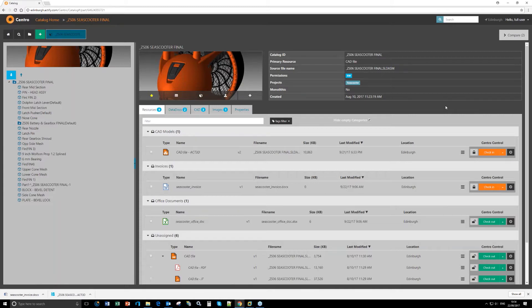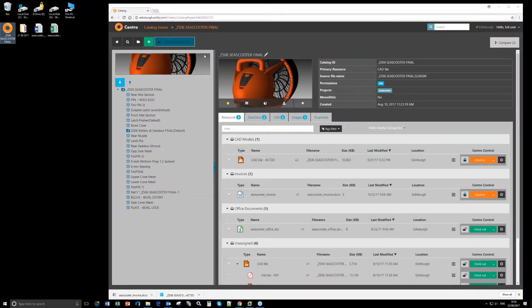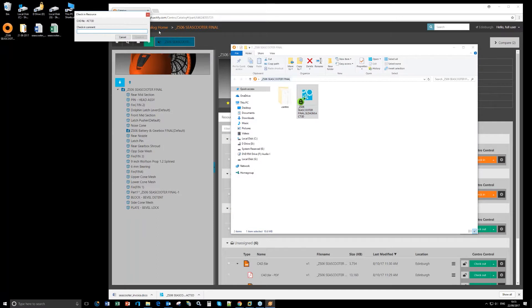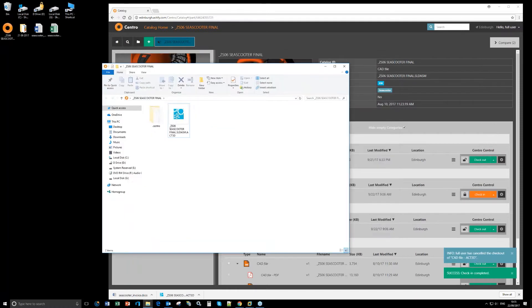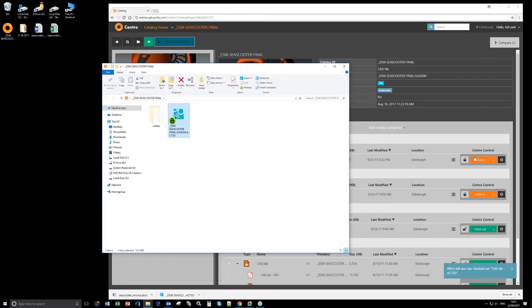With Central, everything is synchronized — it's one version of the truth. Here's the same model with Central Connect installed, new with version 7.3. This is a folder relevant to Central Connect as indicated by the icon. If we go to check out, you'll notice on the Path View it instantly shows as checked out in orange. Cancelling changes it back to green.